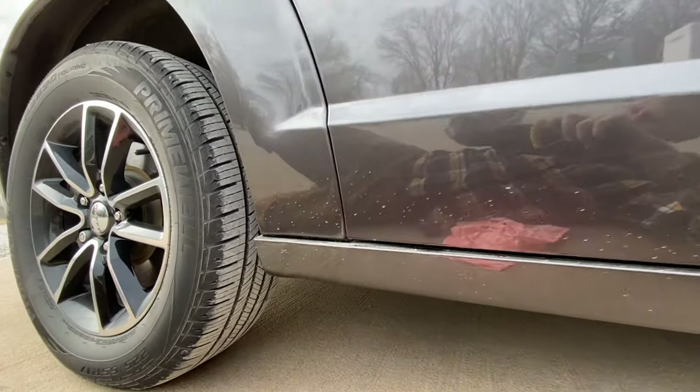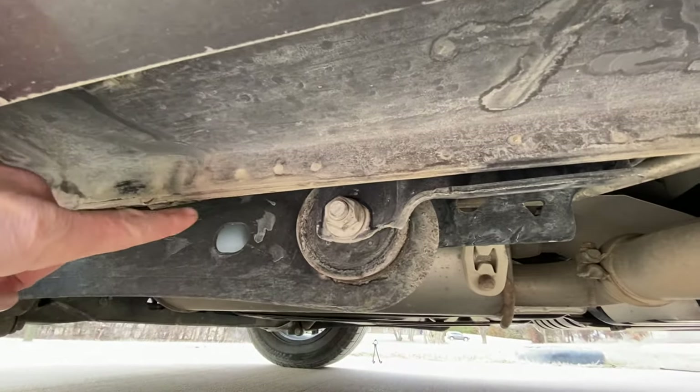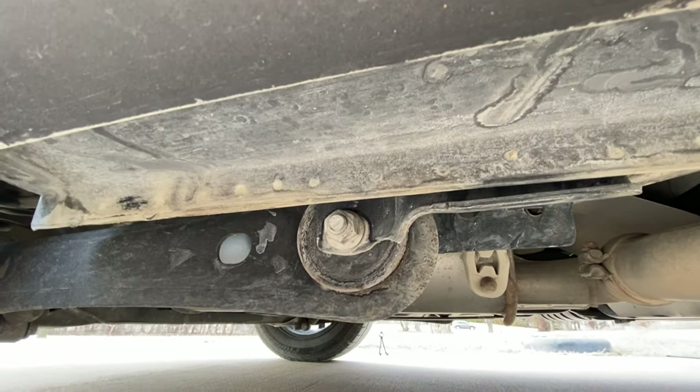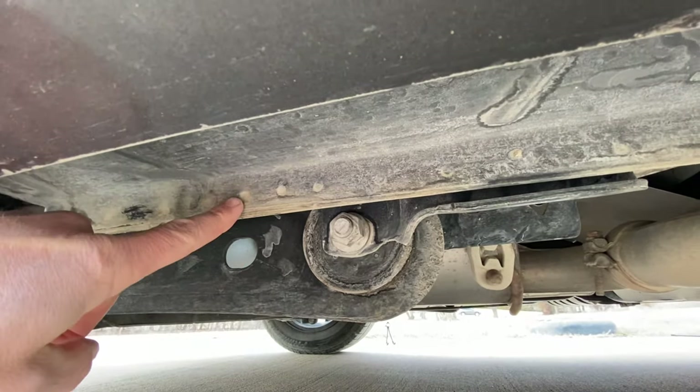Once you've got your spare tire down, most of you guys know how to jack a vehicle up, but on a Grand Caravan or Town and Country, this reinforced lip right here is going to be your jack mounting points. Even though this looks like a fun place to do it, this would be correct.